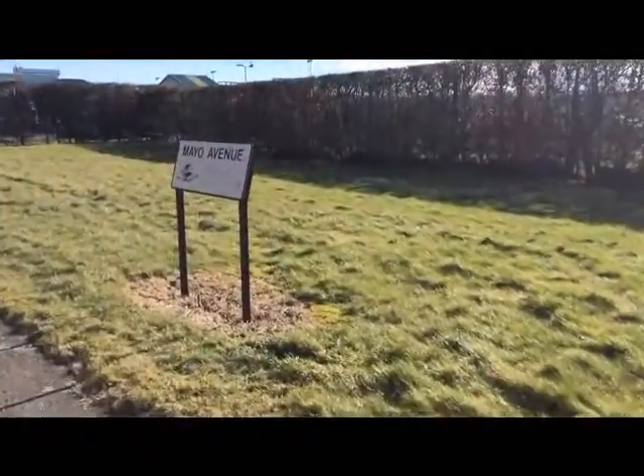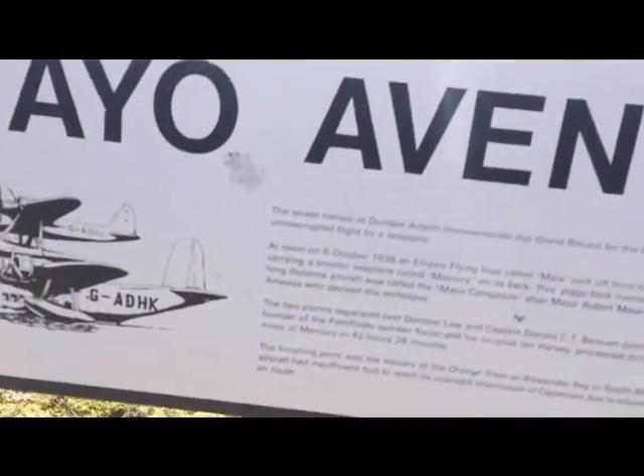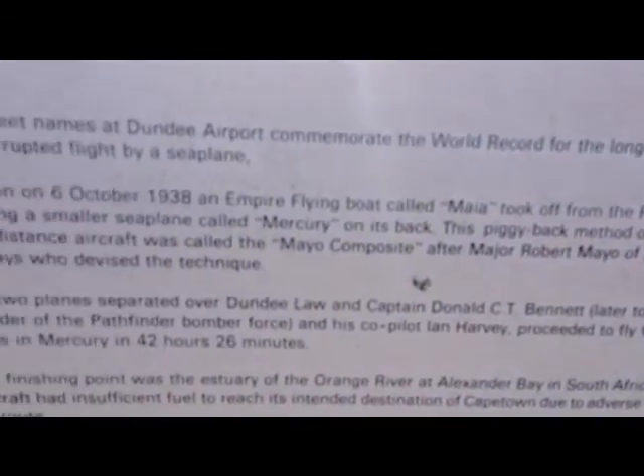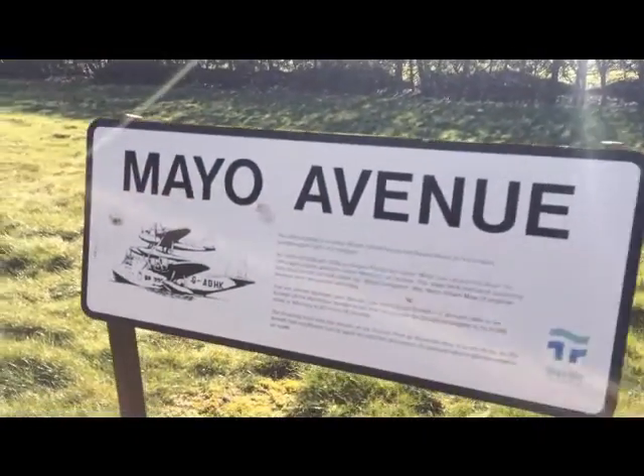Right, here's our first interesting thing. What's this? Mayo Avenue! The street names at Dundee Airport commemorate the world record for the longest uninterrupted flight by a seaplane. At noon on 6th October, an Empire Flying Boat called Maya took off from the River Tay. So there we go — Mayo Avenue!